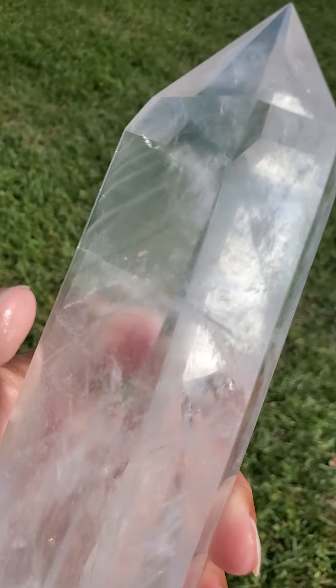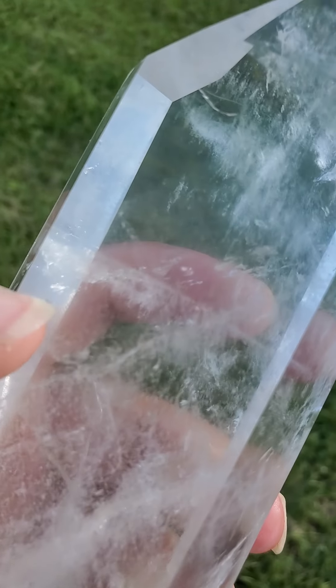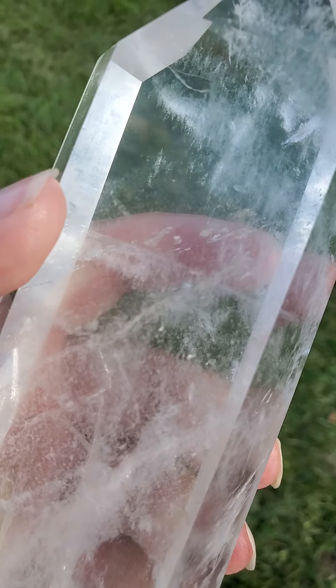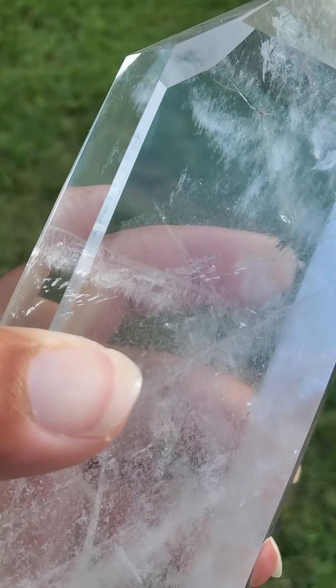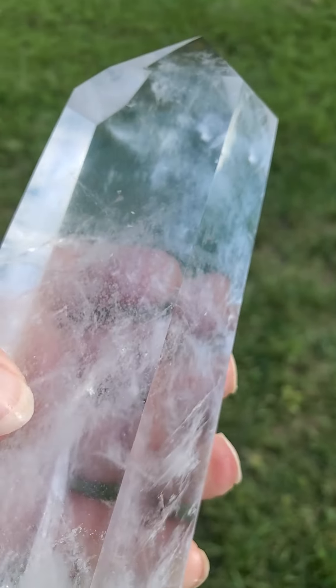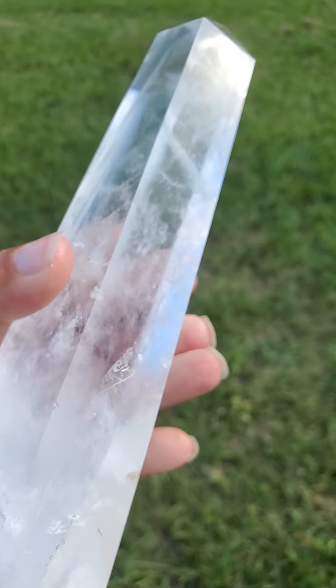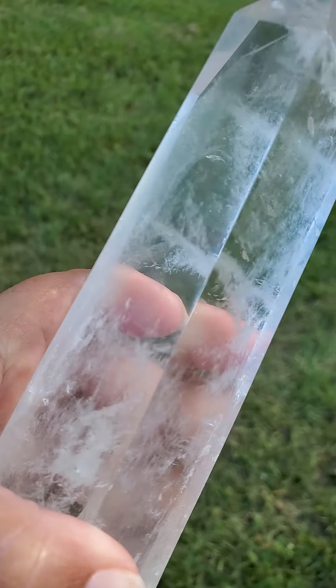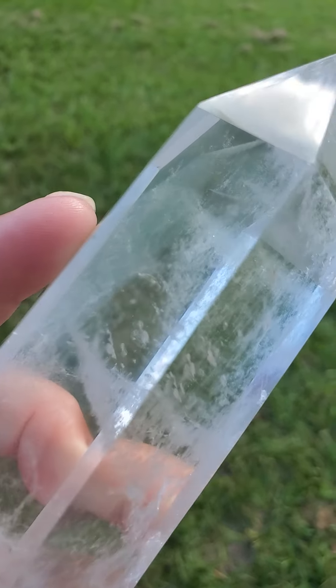This is also rare — you can see how it has some beautiful, kind of light, very faint, hard to see at times, white chloride phantoms right in here. Let me get a little bit closer so hopefully you can see it a bit better. Right in this area. The white chloride phantoms are best viewed with a very safe but bright light source. You can see some of the white chloride phantoms right in there also.